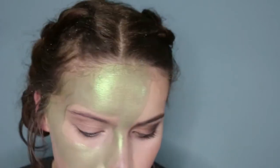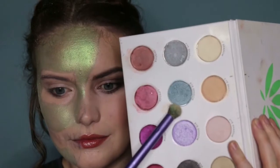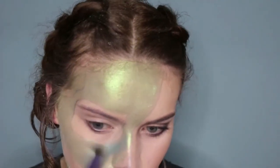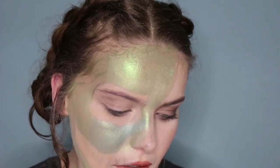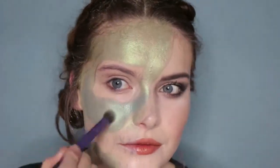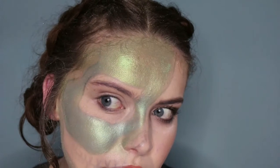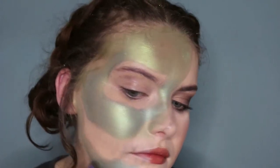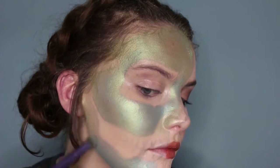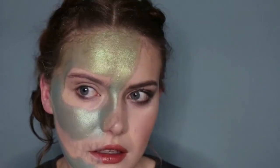I'm going to the PHB palette and taking a green shade which is more of a turquoisey, teal green. I'm using this on the next portion down because I want to create an ombre effect with the colors, doing the lower two-thirds of my face with this color going over that green.